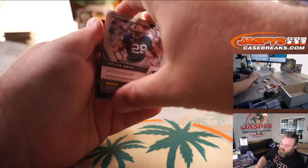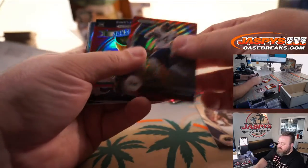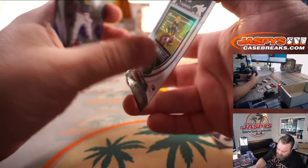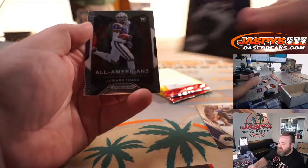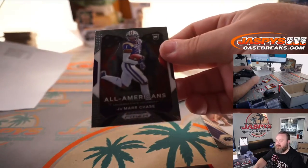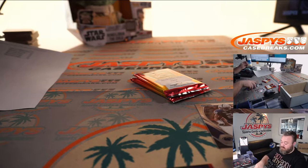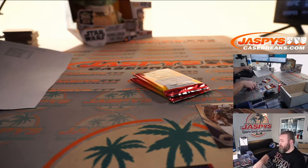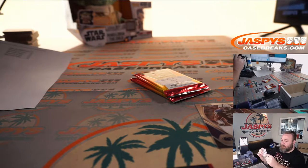Jason Avent, defensive end out of Penn State, is your first rookie auto. James Conner red wave, and a nice Trey Lance Crusade red to 299. Jared Goff silver, Kadarius Toney as well, and Ja'Marr Chase — another nice pack. Now we just need to get one of those big names in the auto.